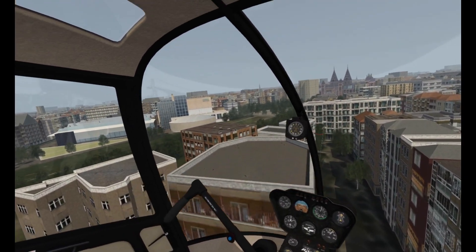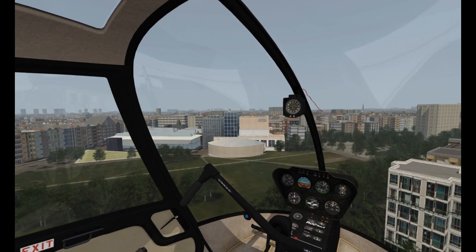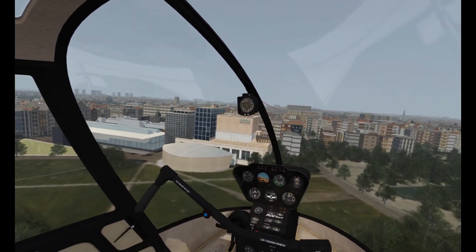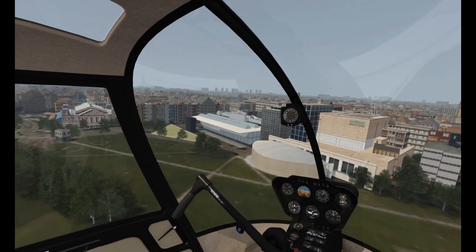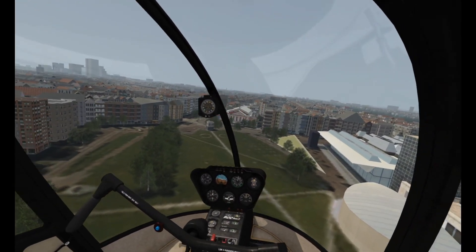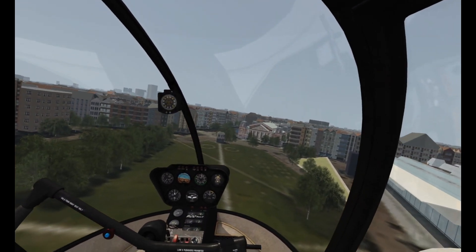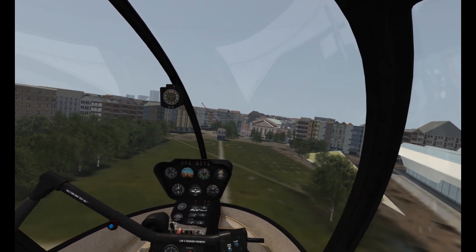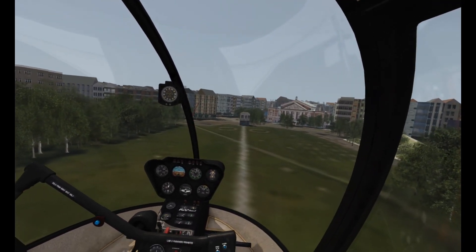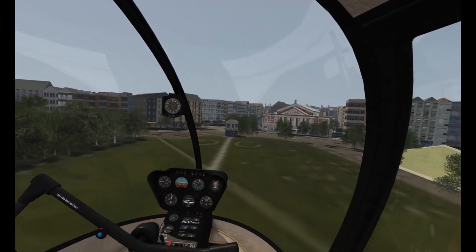We'll land in this little area here. In case you're wondering, I'm using my CH yoke and stick for this — believe it or not, it works a treat. Wow, that looks like some sort of very important building up there. I'm really getting a nice feel now for the R22; it's a joy to fly, it really is.